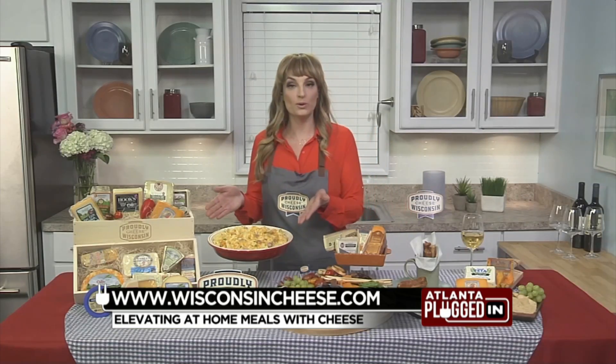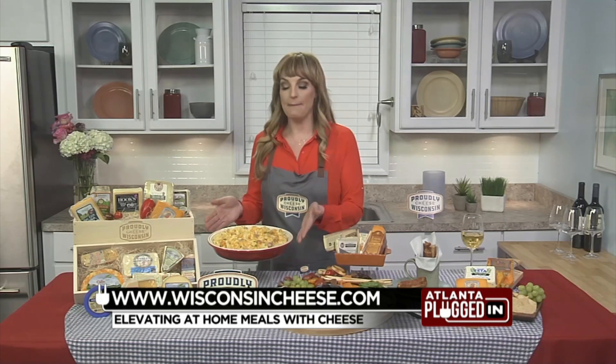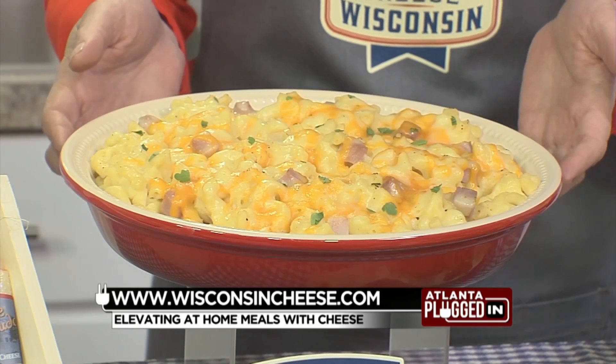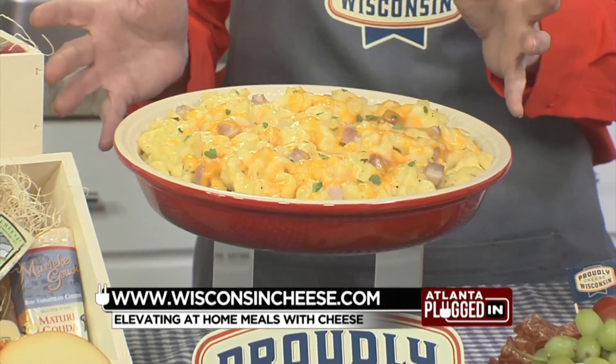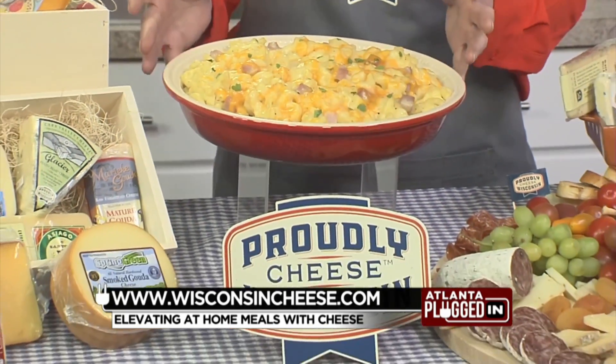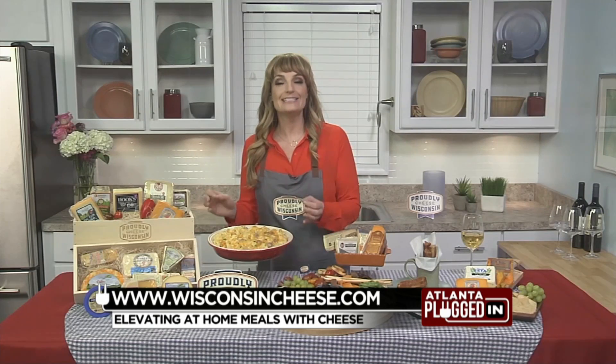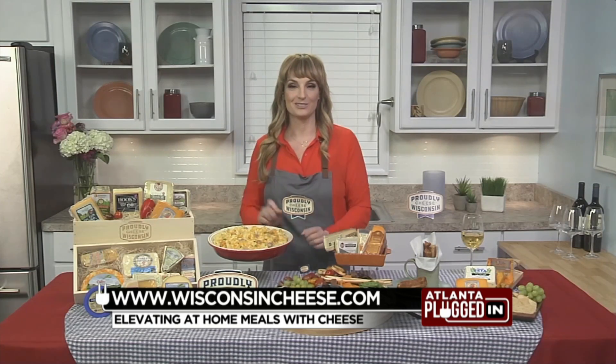And then let's talk about comfort food while we've been sheltering in place — mac and cheese. Love it. This is Grandma's Wisconsin Cheese Bake. I've combined an Alpine-style Rothgrande Crewe and Red Barn Cheddar, so it's going to be really ooey-gooey in the middle and a little bit crispy on top. You can just truly taste the difference when you're using quality Wisconsin cheese.